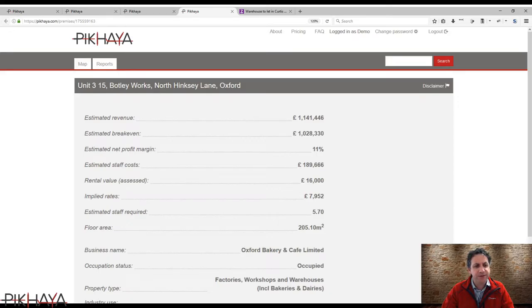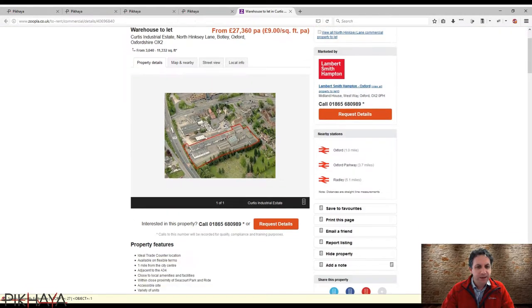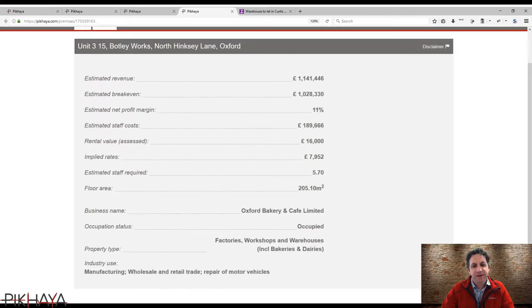The £16,000 current rental valuation is out of date — the valuations officers have confirmed these pricings were fixed in 2015. The current advertised rate for this series of properties is £9 per square foot, which is about £100 per square metre, and there are two different sites available within this complex. That would mean this is likely to be advertised for about £20,000 — not massively different from where it is now. The profit margin on manufacturing is listed at about 11%, with about £1 million estimated for breakeven.